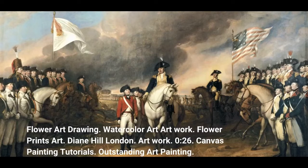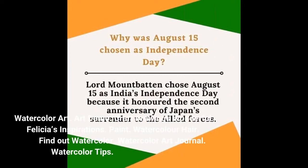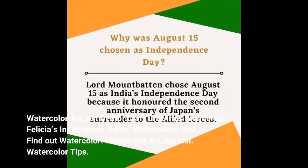Artwork. Canvas Painting Tutorials. Outstanding Art Painting. Watercolor Art. Art Demo. Craft Drawings Wonderful. Felicia's Inspirations. Paint. Watercolor Hair. Find Out Watercolor. Watercolor Art Journal. Watercolor Tips. Watercolor Lessons.